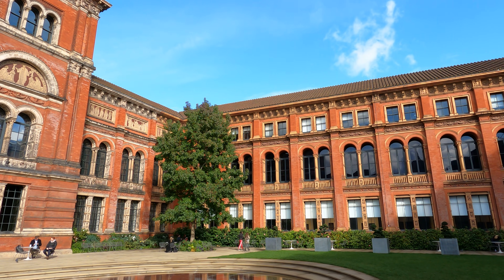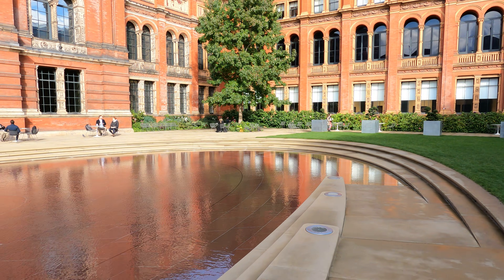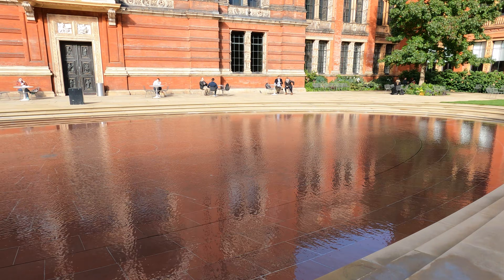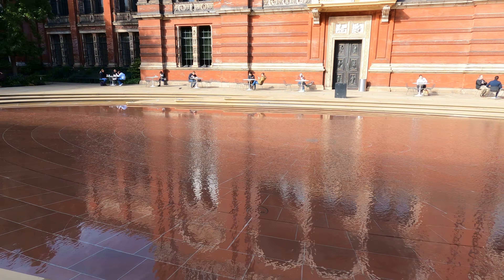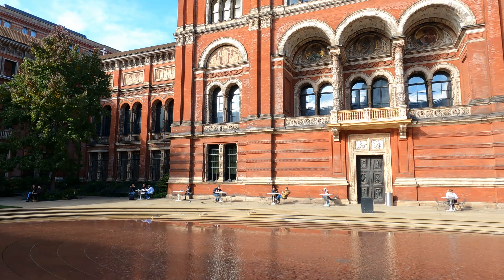I'll try and make sure as I walk around I don't actually end up in the lake, which might be seen as unprofessional. Pond maybe is better because it's not very deep, which is quite handy because certainly in the summer you can get children running into it, so you wouldn't really want it to be deep.